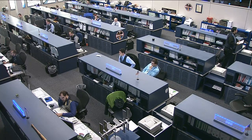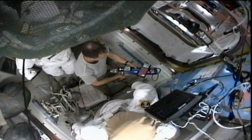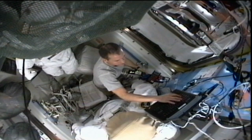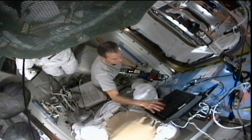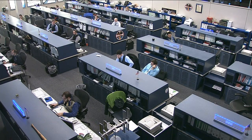Expedition 34 crew member Tom Marshburn spent a few hours today inside the Quest airlock working on EVA or extravehicular activity tools. He was doing maintenance on the PGT, or pistol grip tool, which is essentially the drill astronauts use when outside the station. You can see Marshburn inside Quest doing that maintenance. He'll also be joining Chris Hadfield and Commander Ford in their robotics activities, getting a chance to get his hands on the robotic arm.